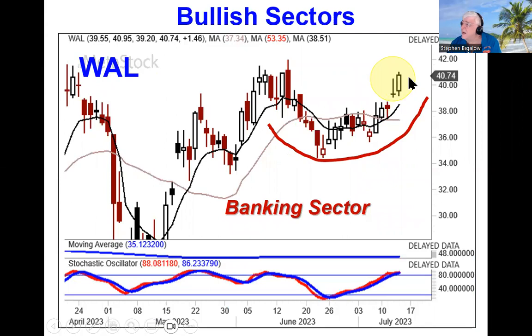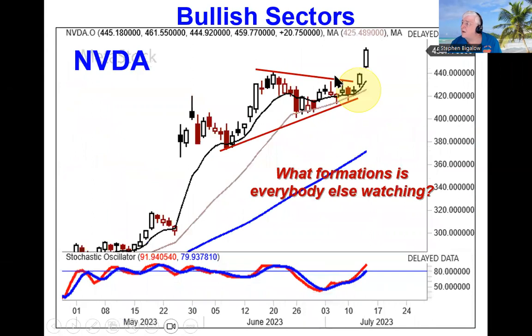Now that investor sentiment is building back up — that interest rates might not be going up aggressively anymore — kind of taking the pressure off of banks, this still has the prospect if it breaks out through this level of going into the $60 area.